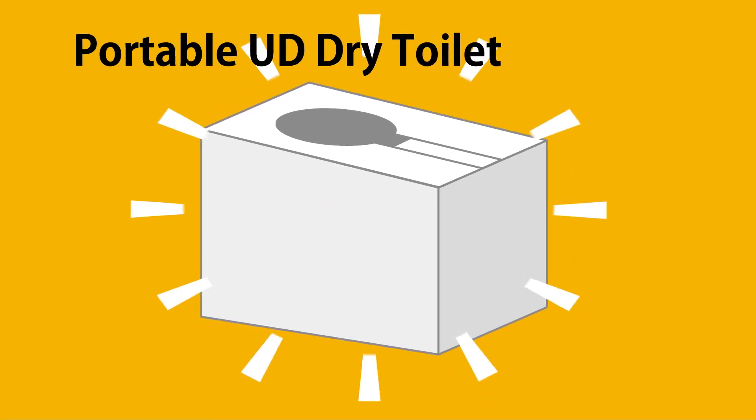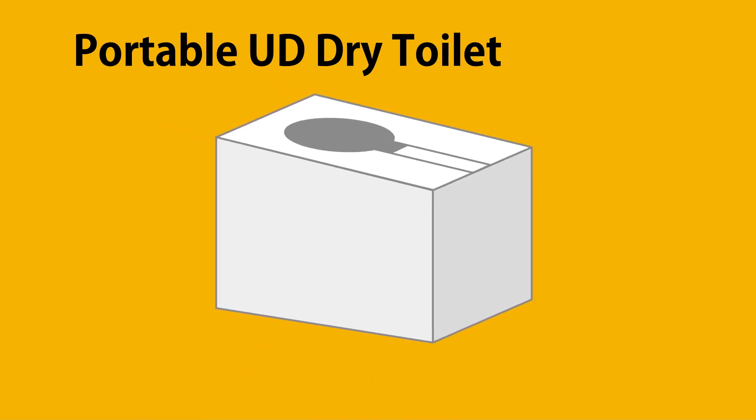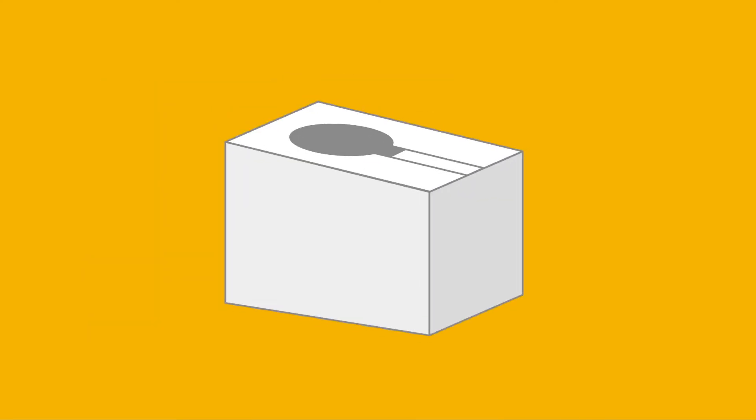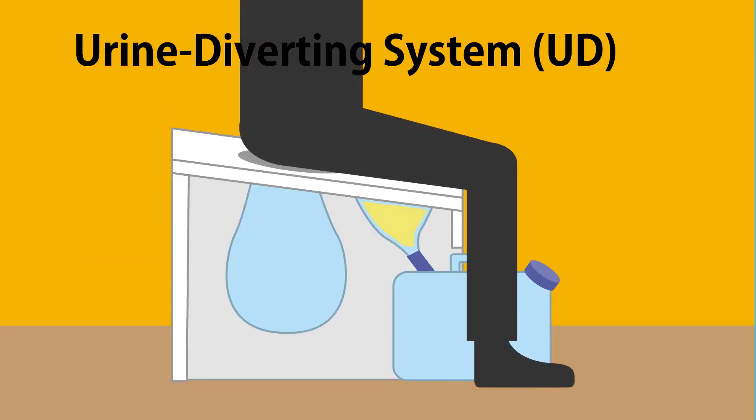Portable UD Dry Toilet was created based on this very concept. It consists of portable components which can be assembled easily. It diverts urine from feces based on their characteristics.